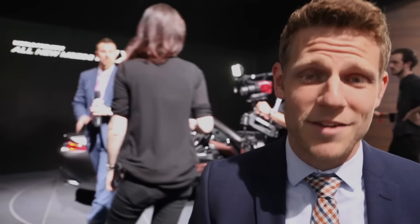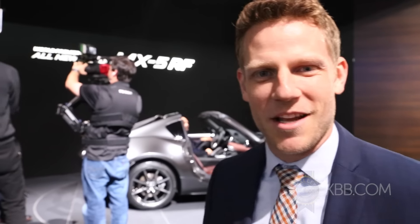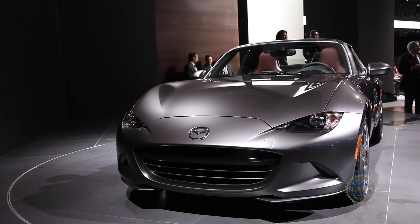As a jaded automotive journalist, it's my job to not feel any human emotions when subjected to a new vehicle. But here at the 2016 New York Auto Show, I'm feeling a twinge of — what's that called, the opposite of boredom? Excitement. I'm feeling a twinge of excitement for the vehicle that's over my right shoulder. That is the 2017 Mazda MX-5 RF.